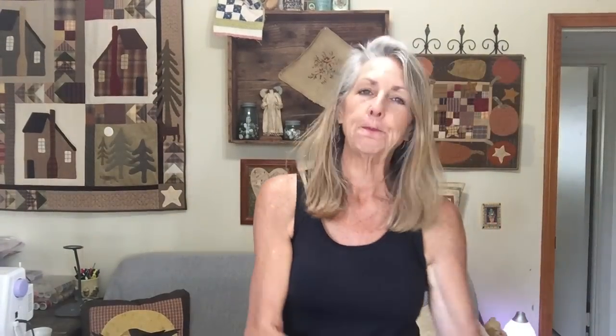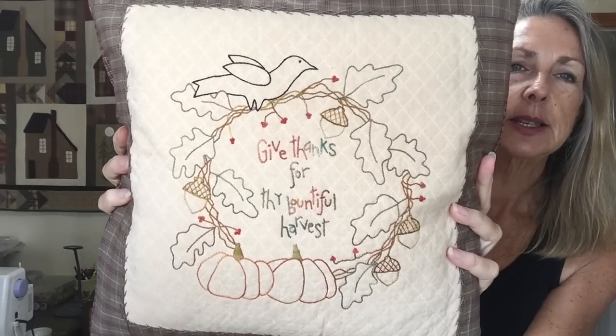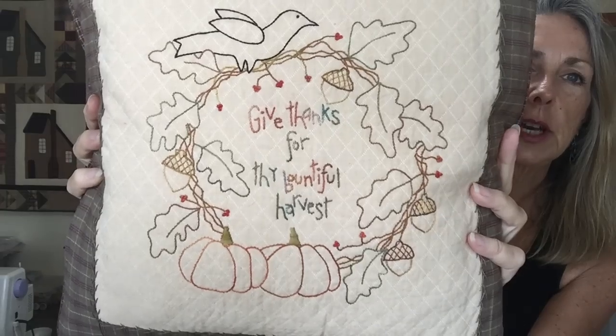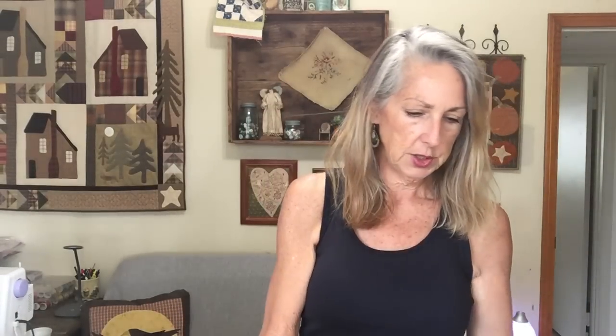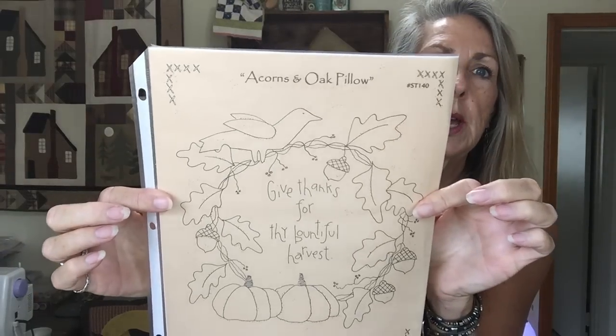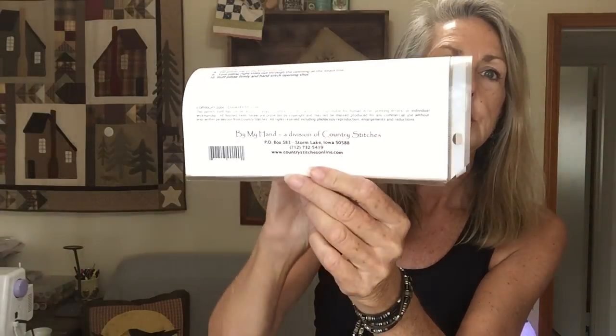I was glad to see that some of these patterns are still available because a lot of them are not. Here is one of my pillows — an embroidery pattern with over-dyed flosses and what looks like a pearl cotton in the center, finished as a simple pillow with an insert. This is the Acorns and Oak Pillow, still available on Country Stitches online — that's Brenda Gervais. Several of these items are still available, and as I looked at my Christmas items, a lot of them are Brenda Gervais and still available.